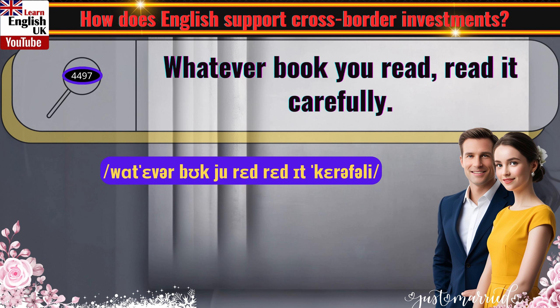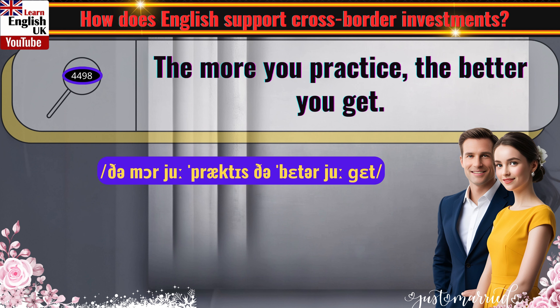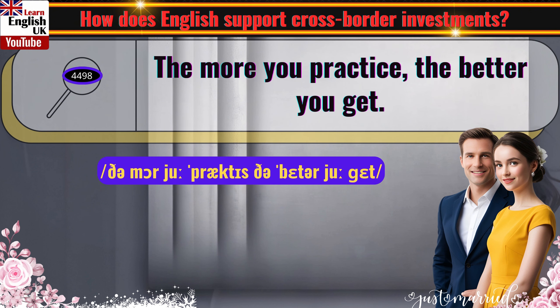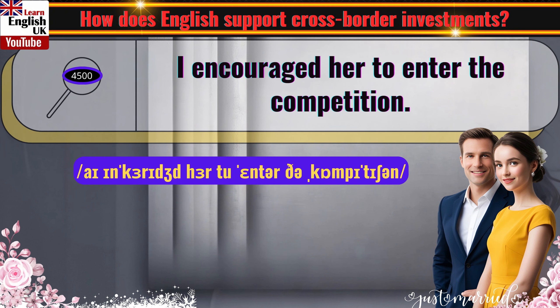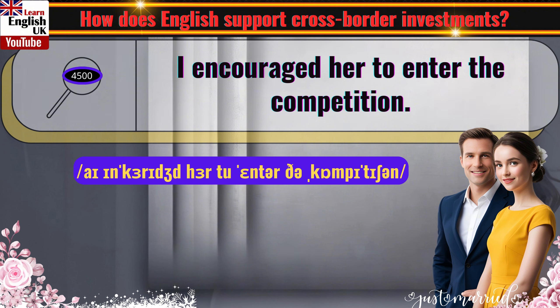Whatever book you read, read it carefully. The more you practice, the better you get. Were you playing tennis yesterday morning? I encouraged her to enter the competition.